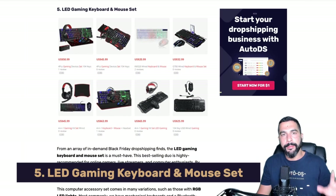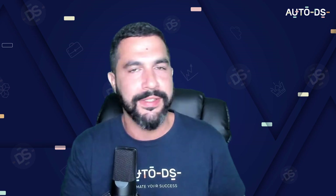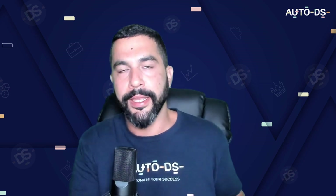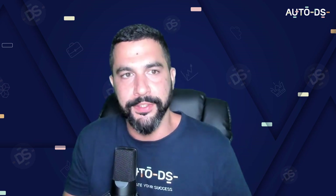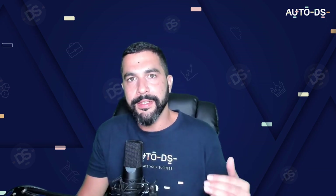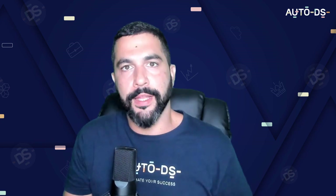Number five: LED gaming keyboard and mouse set. The gaming industry has exploded with accessories that didn't exist years ago. LED gaming keyboards and mouse sets are another great seller for Black Friday.